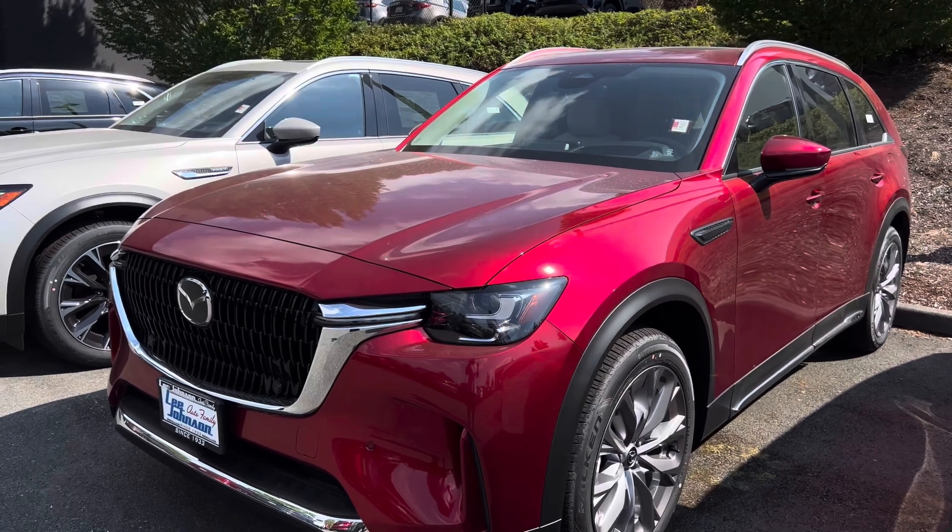In the interior, you get a 12.3-inch central display with Apple CarPlay and Android Auto. This one is equipped with gray leather seats. Up top, you will see it is equipped with a panoramic roof — this is what it looks like when the panoramic roof is open. It's really unique and nice looking. This exterior color is called Sole Red Crystal Metallic — it's very dirty because there is construction here.